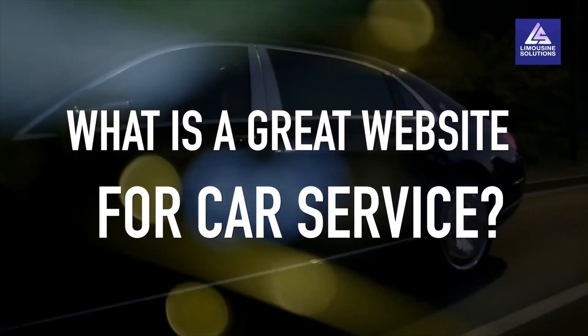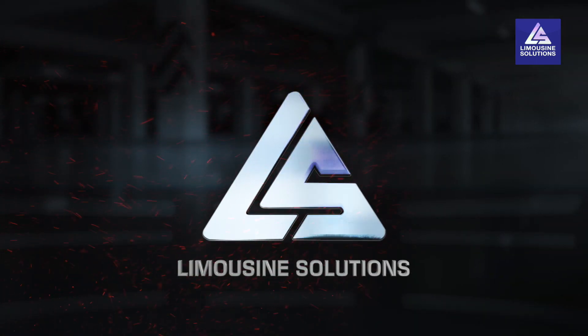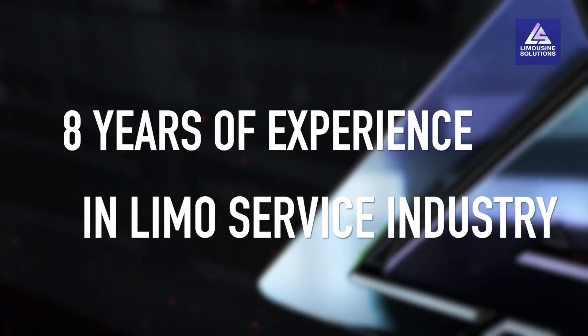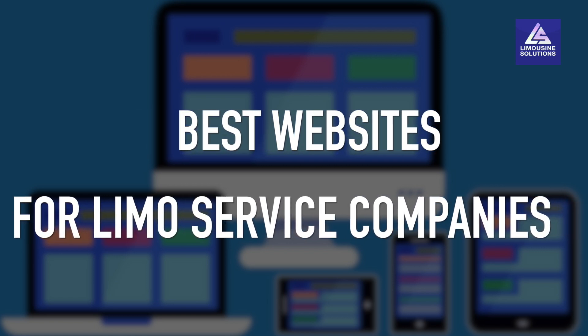And what is a great website for car service? Are you putting this decision on your friends or on local webmasters? We at Limousine Solutions have been working exclusively for the limousine service industry for the past eight years, and we develop the best websites for limousine service companies with capabilities to boost sales.